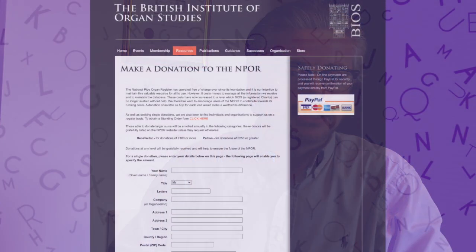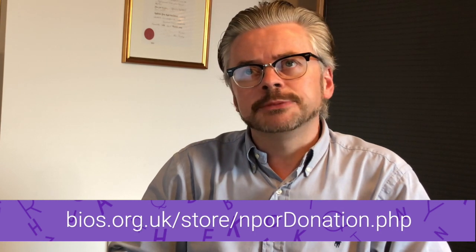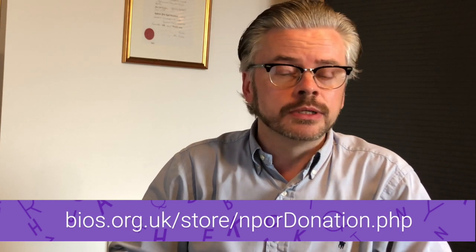Its running costs are covered entirely by donations, and we would welcome any contributions towards that. If you'd like to make a donation, you can find more information at the address below. The register dates back to 1987, when an initial nationwide survey was undertaken, and by 1992 there were around 3,000 organs on the database — so it's increased more than tenfold since then.